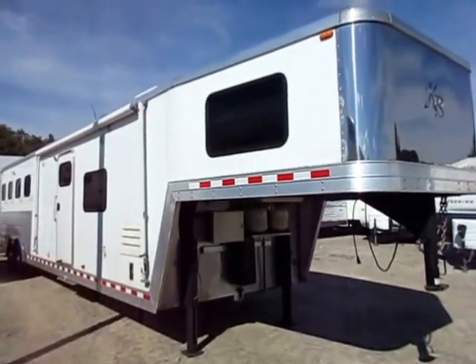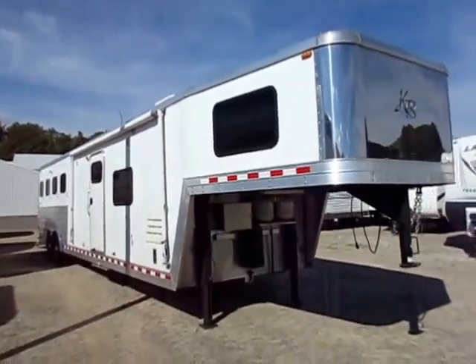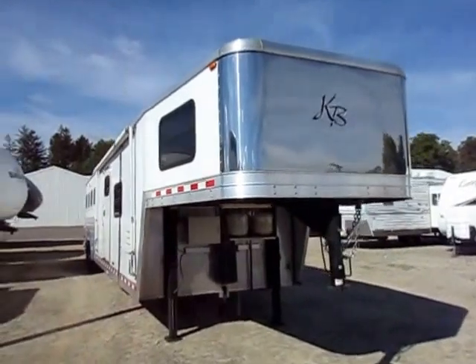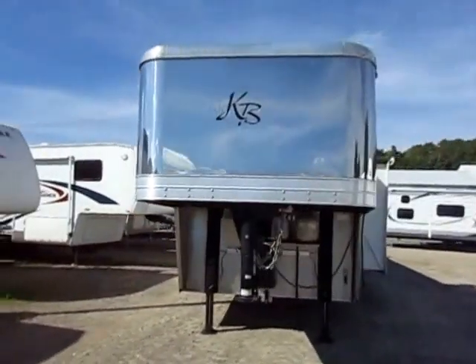Big Kiefer Built Genesis just traded in here at Haylett RV of Coldwater, Michigan. This is 8 wide, 14 foot living quarters short wall with a slide out, 4 horse gooseneck trailer. This is a big girl — not a small little one here.